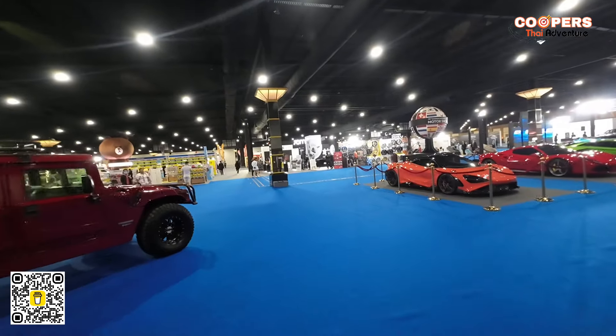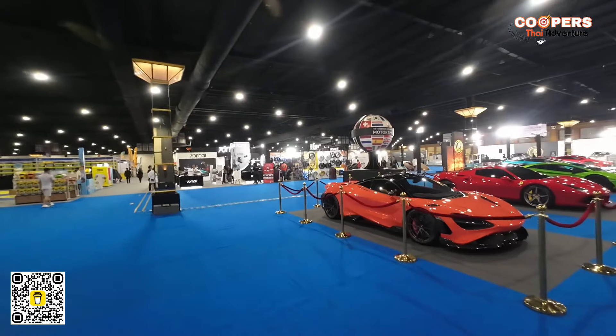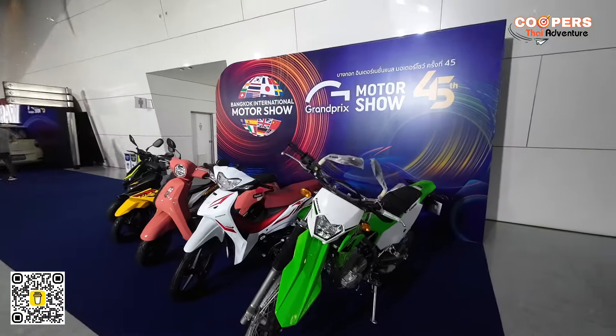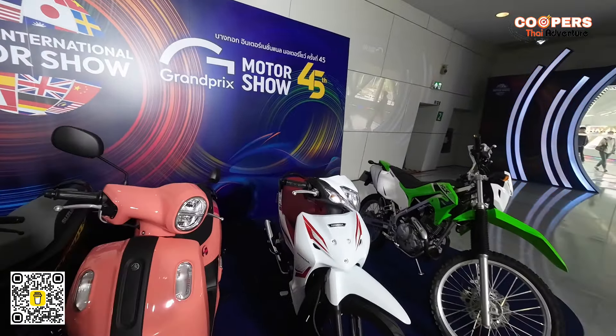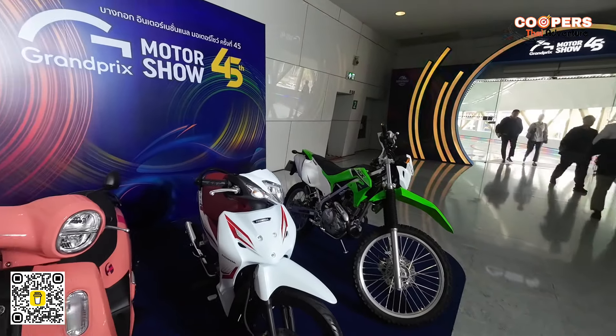Now you've seen the expensive toys — let's go look at the more modest ones. Stay tuned. Welcome back, now we're in the next hall. Let's see what they have here. As soon as you walk in there's a Kawasaki off-roader — 230 horsepower right there, the KLX 230.